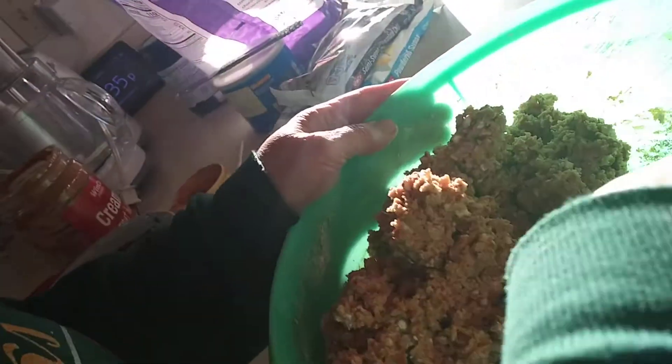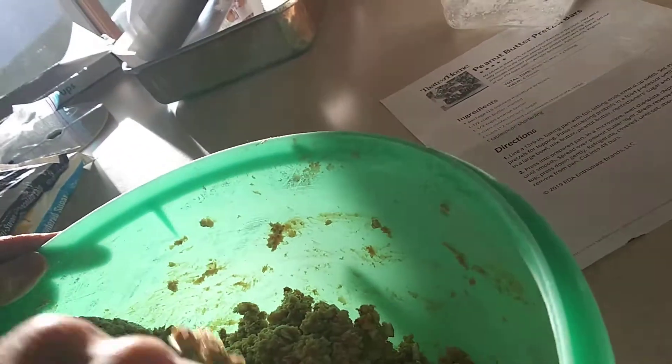Kind of looks like bird seeds — it kind of does. Those little ball things you buy for birds, that you put out at wintertime. Let that sink in. It looks like bird seeds.